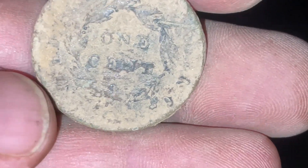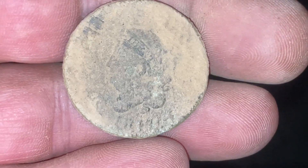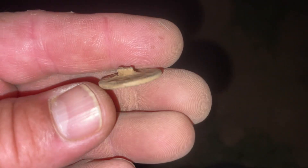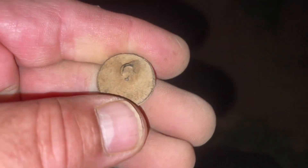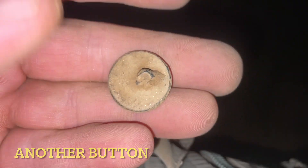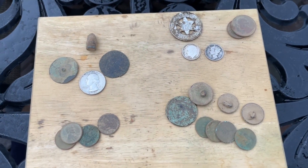Oh, matron head large cent! I knew we were gonna find a coin here. Mosquitoes are biting and we're digging. Looks like another flat button — cool. Still finding them here. People would say that this park is hunted out. I made three trips here and found three coppers — I don't think so.